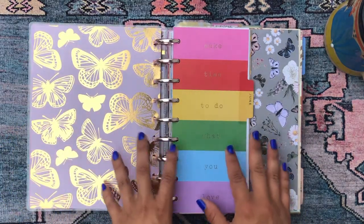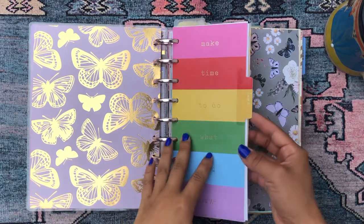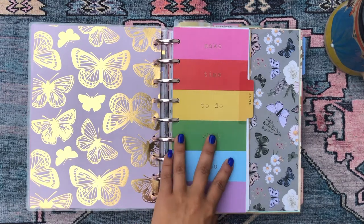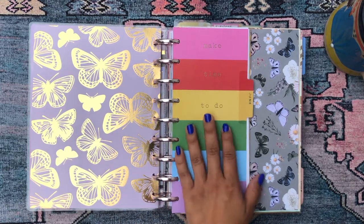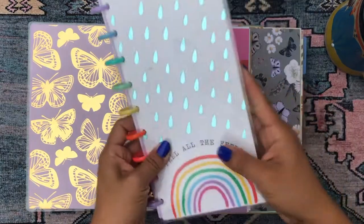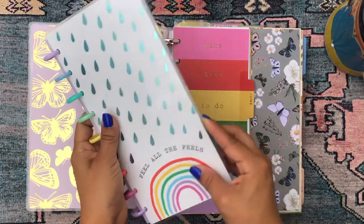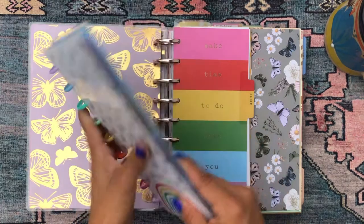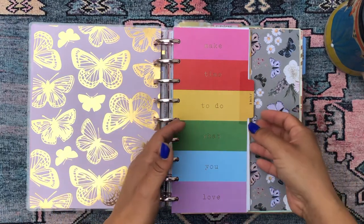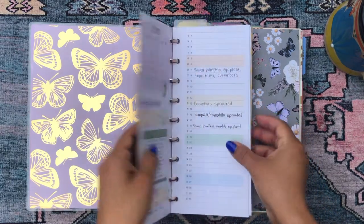Now we're into the first section of my planner — this is my gardening planner. I'm going to try to share the actual planners these pages come from since I only have one month per planner. This is the Skinny Classic Feel All the Feels planner, which I liked for gardening because it wasn't as big as a classic but not as small as a skinny mini or mini — it was actually the perfect size.